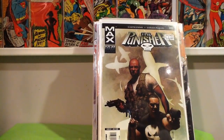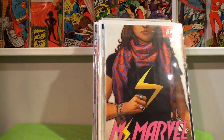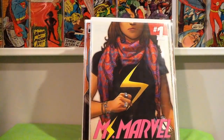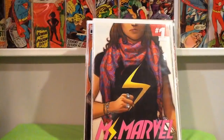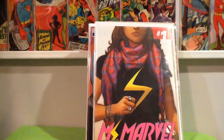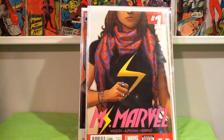This was perhaps the best find that I had from the dollar yard sale — Ms. Marvel number 1. Easily a $50 book. It's my second copy of this, definitely available for sale if anybody's looking for one — just hit me up. It's in super high grade, $50 bill all day.